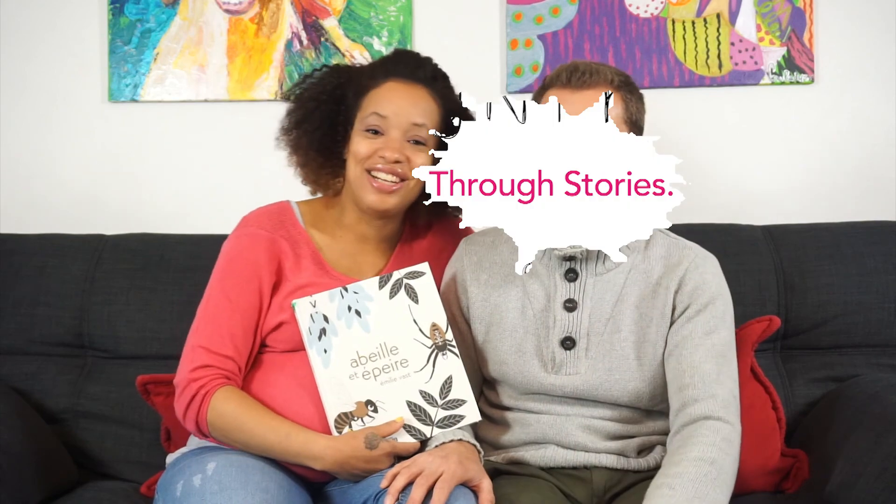Can you say all that in French? I can say bye — au revoir! We will see you in the comments section of our blog post. Au revoir, salut, ciao!